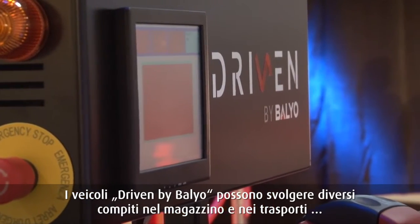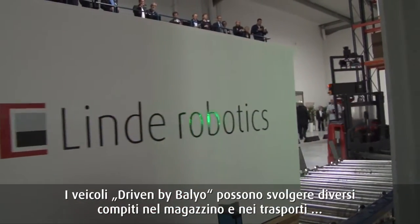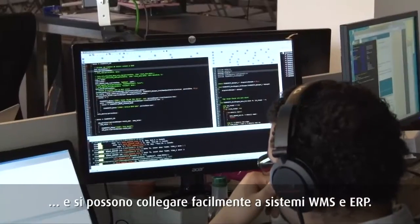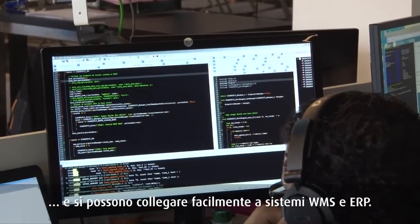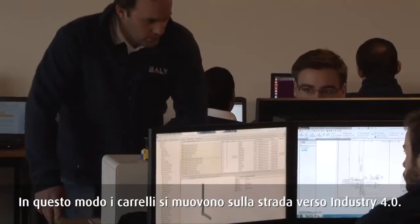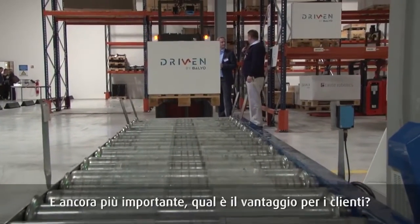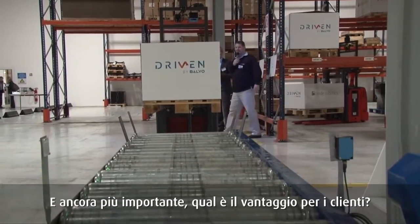The vehicles driven by Bayeux are suited for a variety of applications in the warehouse and transport sector, and can be connected to warehouse management and ERP systems. This means the trucks are already well on their way towards Industry 4.0. This all brings up the question: what's in it for Linde, and even more importantly, what's in it for the customers?